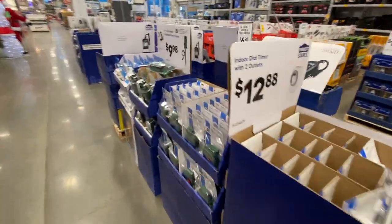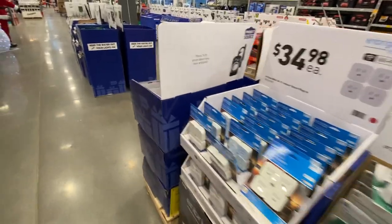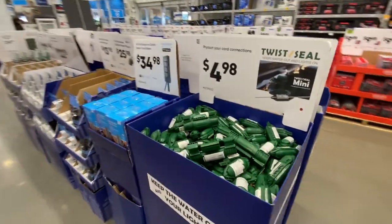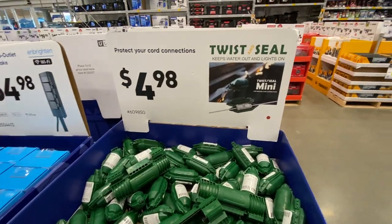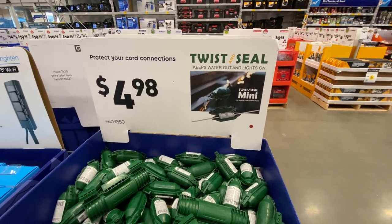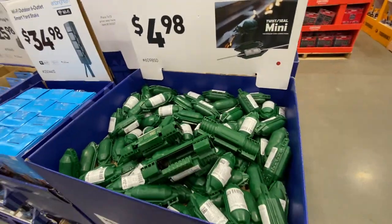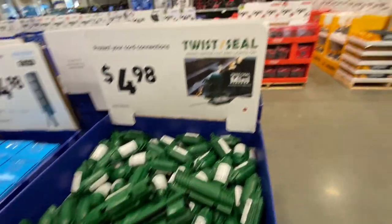Of course, they have all your timers and extension cords. This keeps water out and lights on — you can put this in between your two wires. I always wondered how you keep that waterproofed, and there you go.